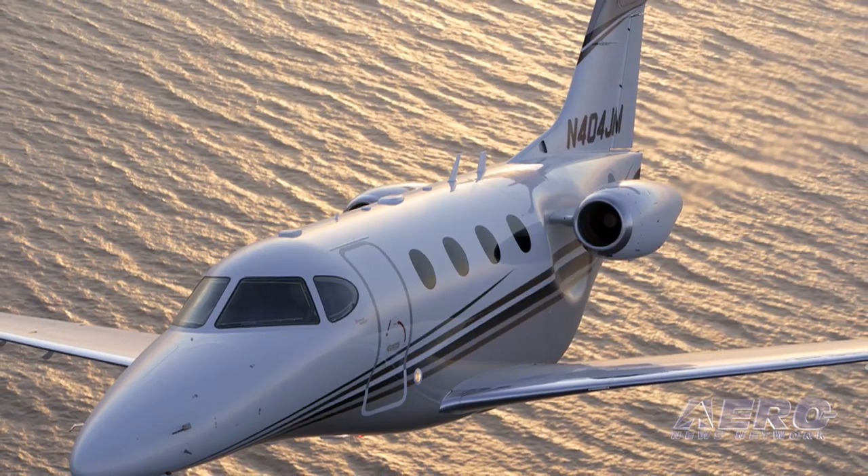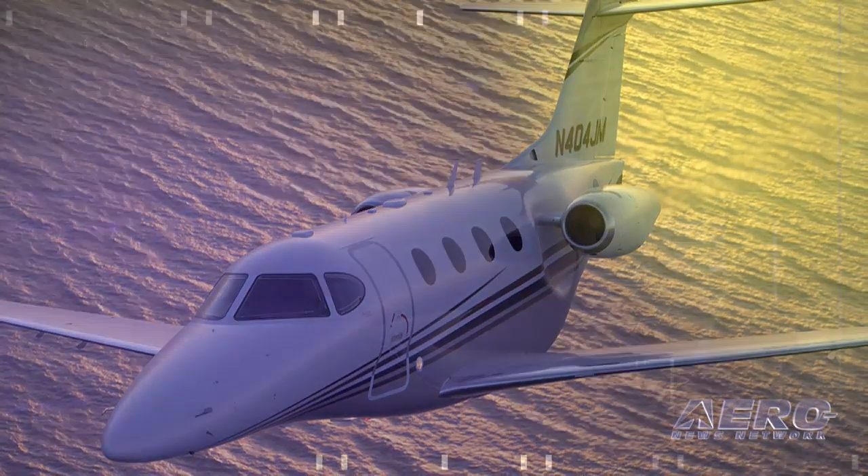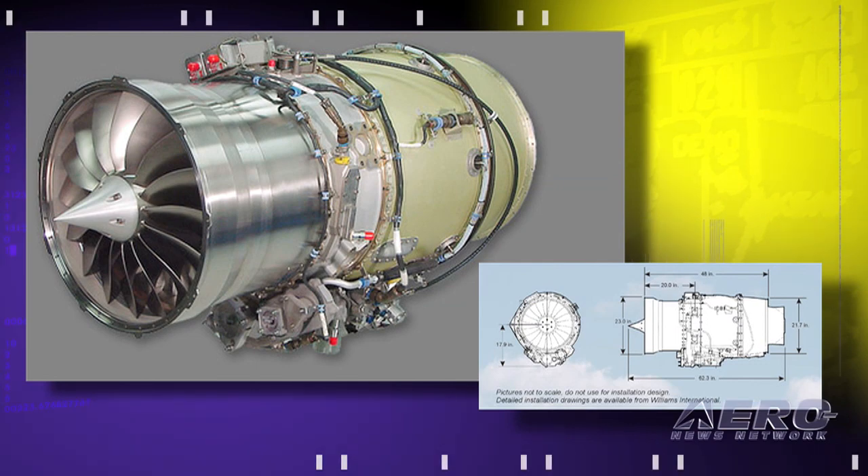We're also stepping back and looking at all the systems of the aircraft for improvement. We did four things to the aircraft from the 1A to the Premier 2. The first is we're putting on the FJ44-3AP engines with 3,000 pounds of thrust each, with the full FADEC — the fully automatic digital electronic control system.